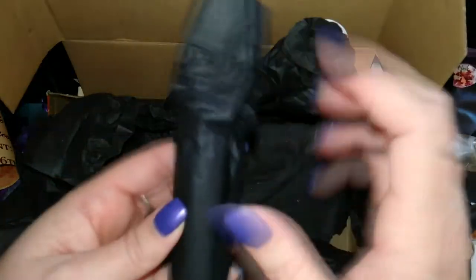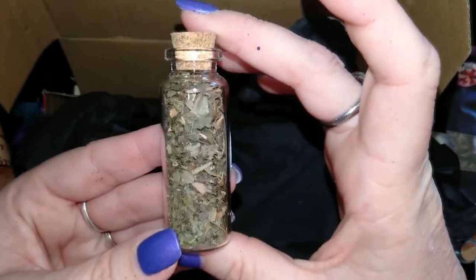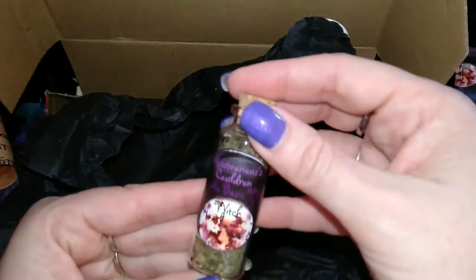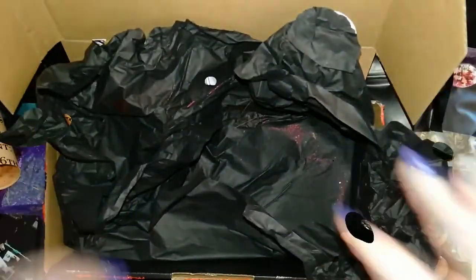And finally, another little jar of Witch Hazel. I think that's everything — yep, that's everything in the box.